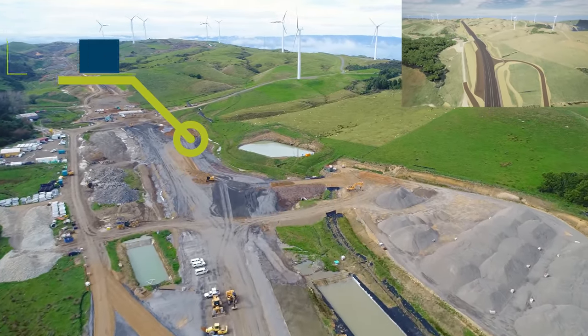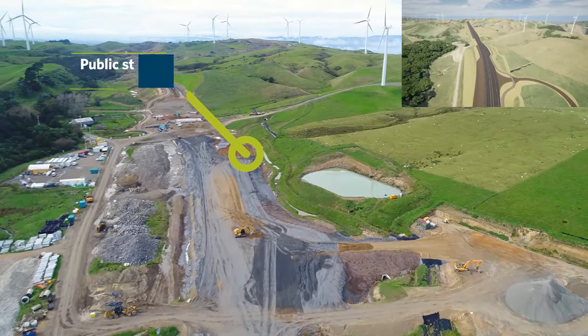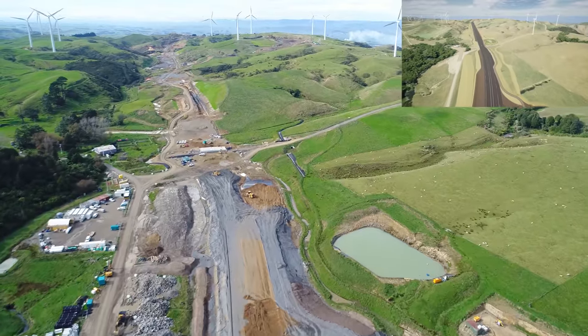This is where a future public stopping area will be. We're completing the last of the ground improvement through this section, which involves installing a geotextile over the strip surface before placing the drainage blanket.